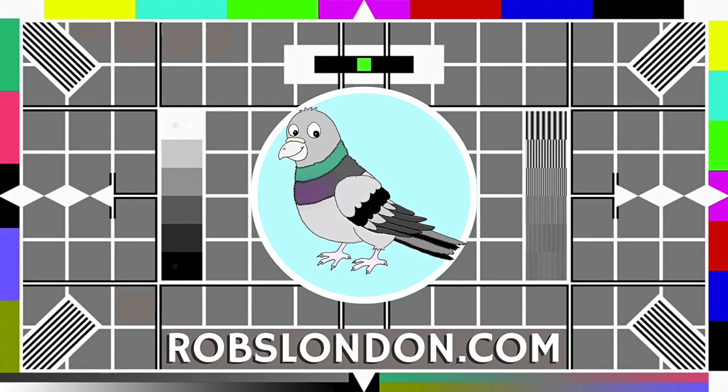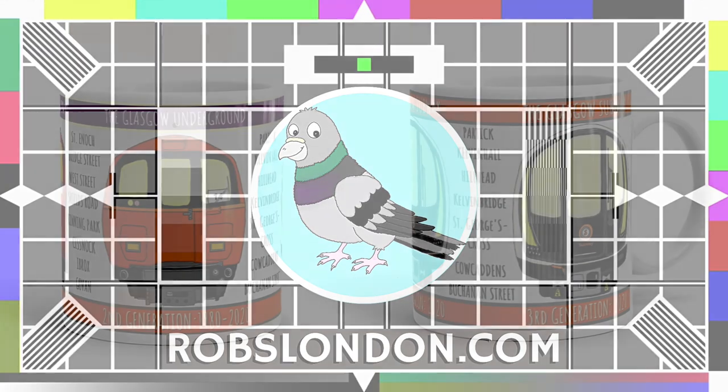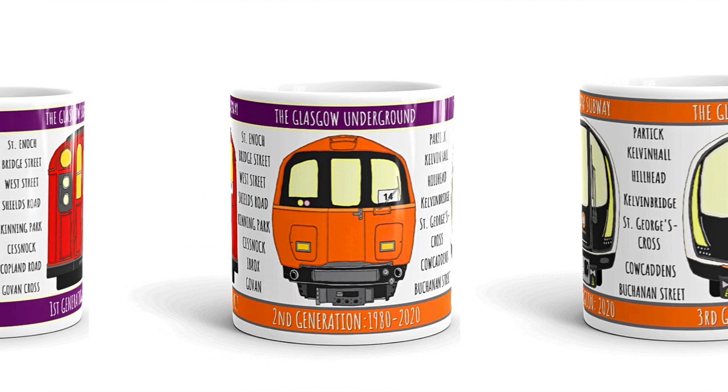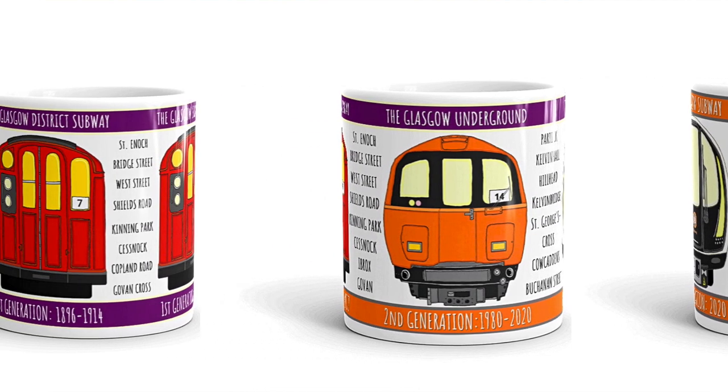If you are a Glasgow Subway enthusiast, or perhaps you know someone who is, you may be interested in these hand-drawn mugs which I've designed. They're available from my Etsy store, Rob's Online Designs, which I'll link in the description.